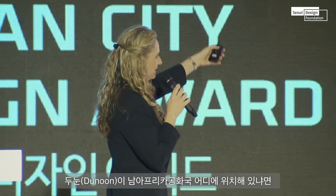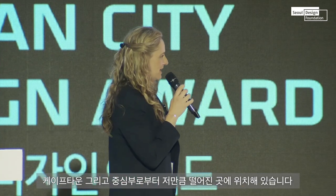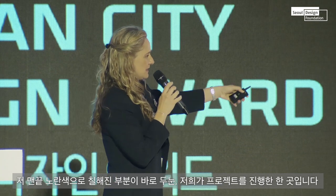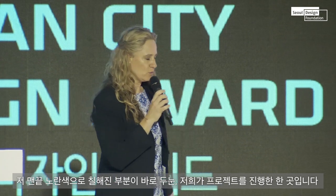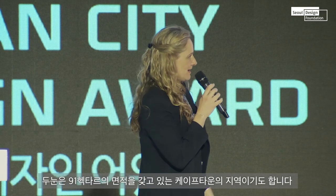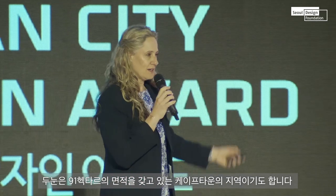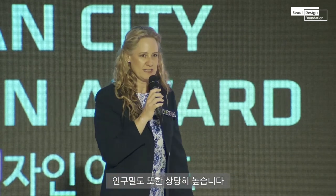Dunoon — just to explain where it is in South Africa: Cape Town is in the far end, in the corner of the country. And in that corner, the yellow bit, is the area that we're working in. That little yellow dot is Dunoon, which covers about 91 hectares in Cape Town — a very dense area.